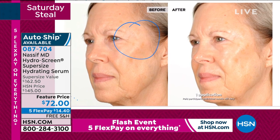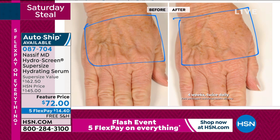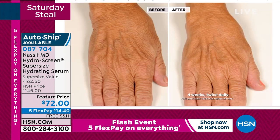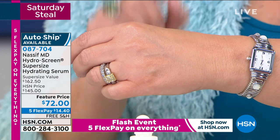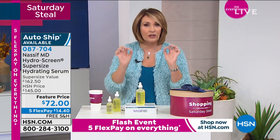Dr. Nassif is showing a before and after on his iPad — and this is the actual result from one application. When you watch the smoothness come back to your hands, wrist area, neck area — it's remarkable. I've been using it on my décolleté. I was starting to get those little tiny wrinkles there. I use it on my décolleté, neck, face, and hands. When this sells out, we do not carry this size — it's never been on Five Flex, $14.40, and you get to try it. Your skin feels velvety, looks smoother, looks younger. Hands give away age, and if you start using it, you notice the difference. A little drop is all you need — this is at least a six-month supply.